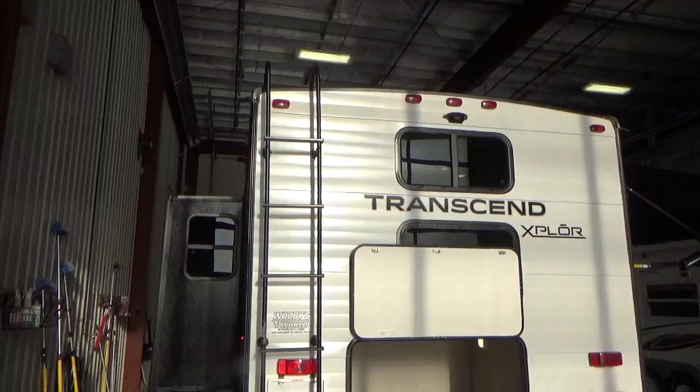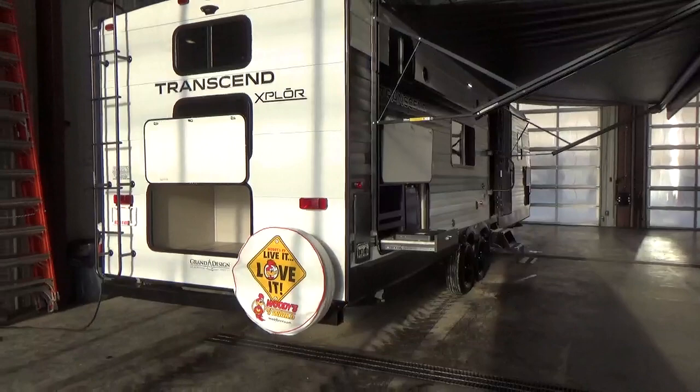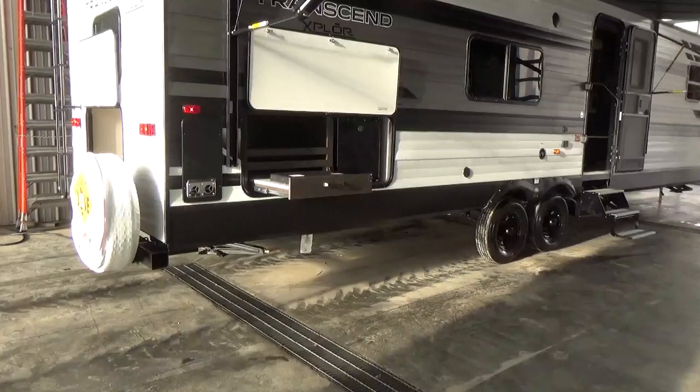Grand Design puts a ladder on the backs of all of their trailers — they want you to be able to access the roof to sweep off the top of your slide-out, do roof sealant maintenance, or change a roof vent. A lot of products still don't have ladders because they don't build walk-on roofs. Grand Design builds every single trailer with a full walk-on roof and walk-on slide box.